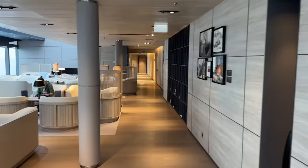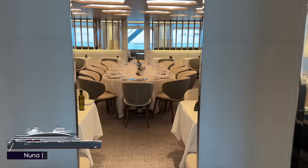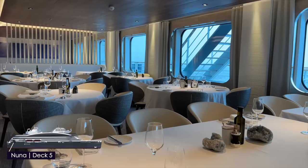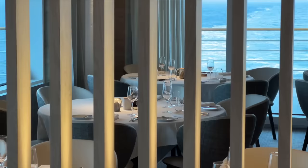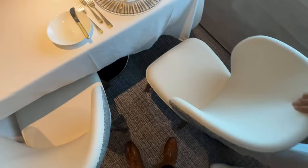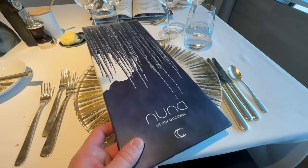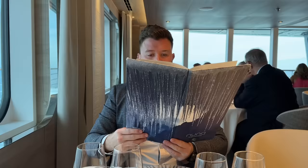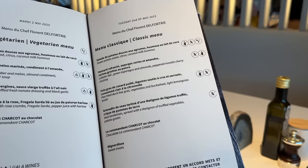We head down to Deck 5 to Restaurant Nuna, the ship's main formal venue, offering contemporary French cuisine by three Michelin-starred chefs. Unlike a traditional cruise, you're not seated with others or restricted by a dining time. We request a window seat and they ensure this is reserved for us each night. The menu is extensive with options for vegetarians, and you can mix and match between the set menus.